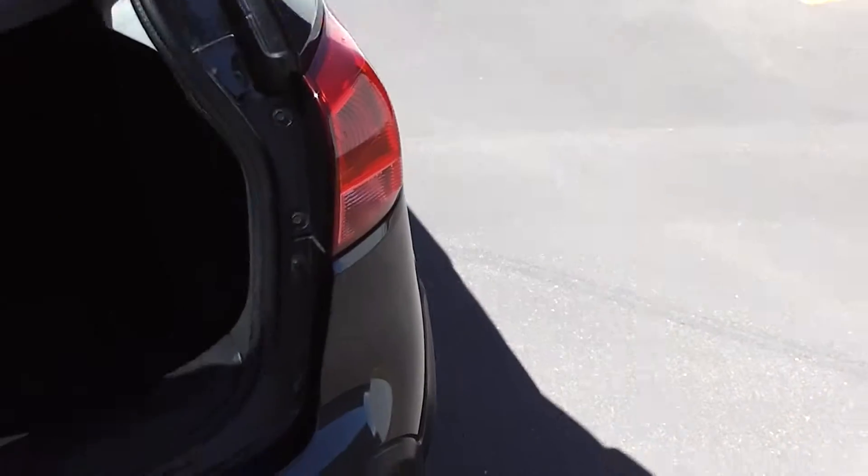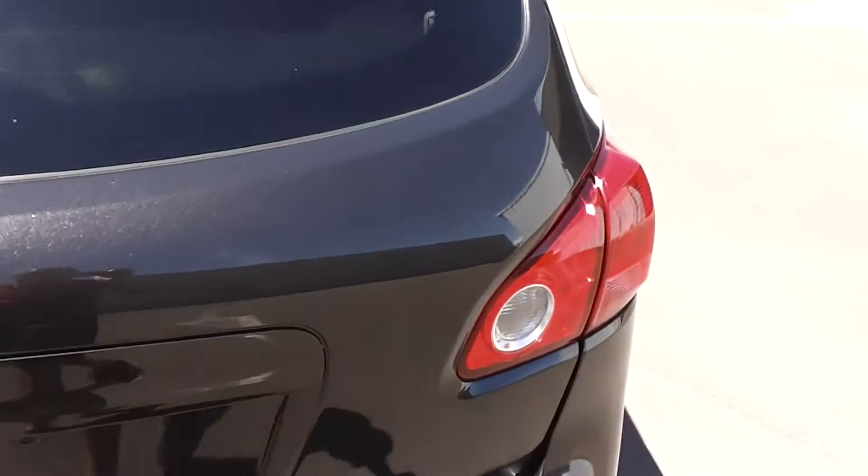There's heaps of leg room in the back, and again it's immaculate back there. Around to the boot — heaps of room, and this one's got a cargo blind that keeps everything in the boot without flying through and hitting anyone in the back of the head. You can remove that if you want to.